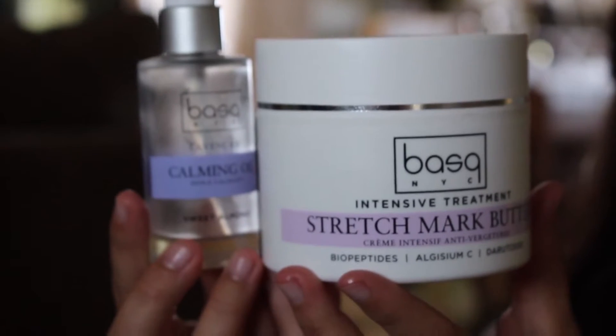My June favorites — I'm going to start with one that I've been using just for this pregnancy. It's the Basque NYC brand of stretch mark butter. It's really, really good. They told me — maybe it was a sales pitch, I don't know — but they told me that this was one of the only stretch mark creams that's actually been proven